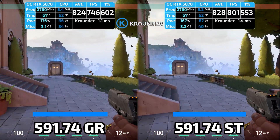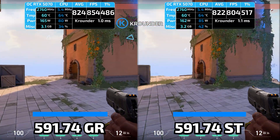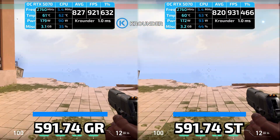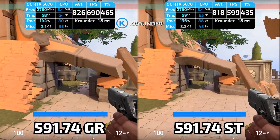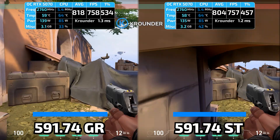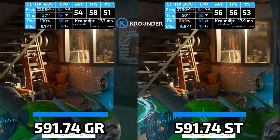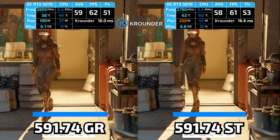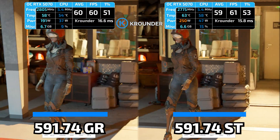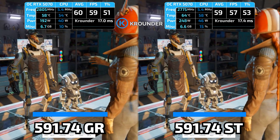If you're on GameReady right now and experiencing stuttering in Cyberpunk or other games, switch to Studio. Use DDU to completely remove your current driver — I have a full video on that linked in the description. Then do a clean install of Studio 591.74. Your 1% lows will improve and the stuttering will go away. If you want me to keep testing this so you know which drivers are actually safe to install, subscribe — I'm doing this for every major NVIDIA and AMD driver release. I don't trust their patch notes anymore. Drop a comment if you've had stuttering issues.